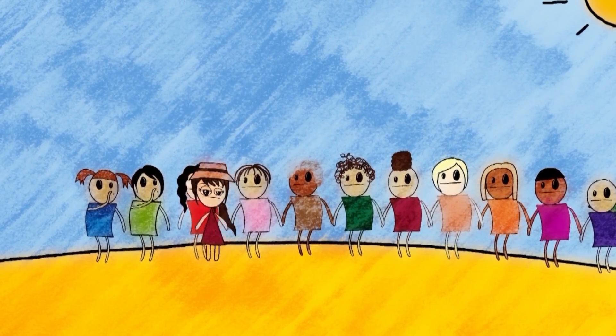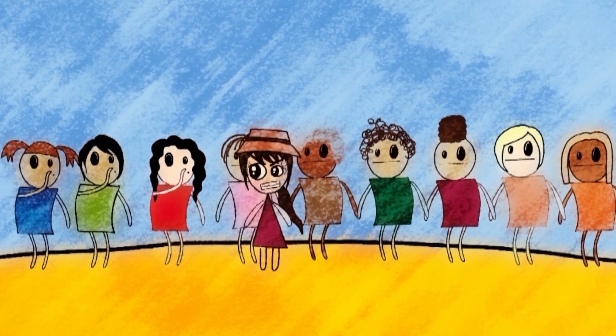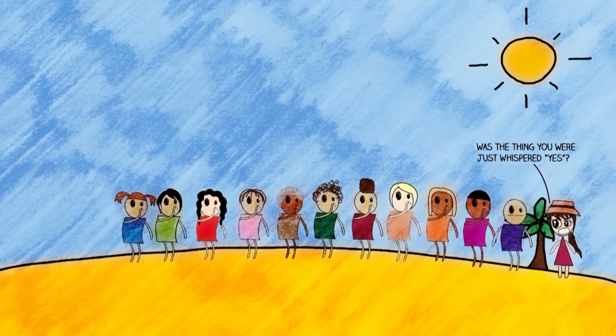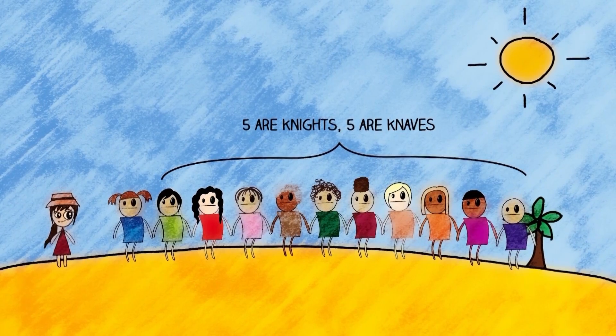Instead of responding, they whisper their response to the person behind them. This continues — each person whispers to the next — until the last person, who when asked 'Was the thing you had just whispered, yes?' responds, 'Yes.' Is the first person in line a knight or a knave? When I first saw this question I didn't really know where to start. It felt overwhelming because there's so much you don't know — you know there are five knights and five knaves but not what order they're in.